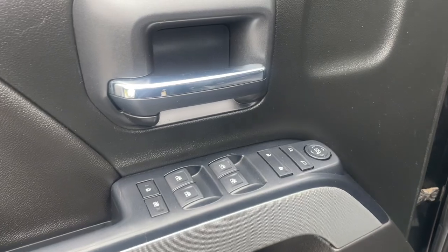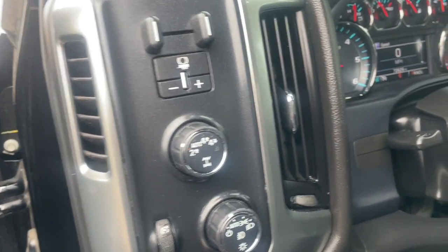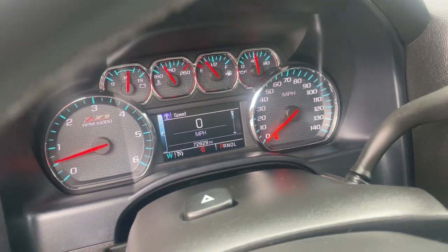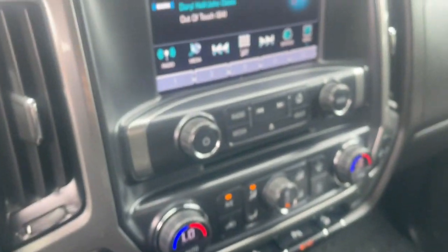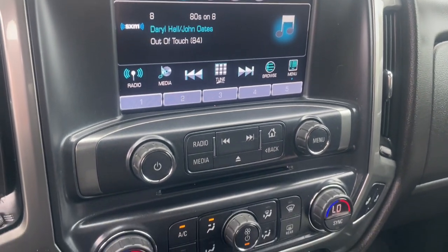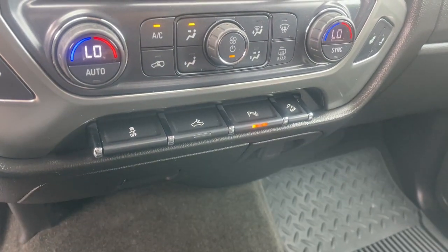These are just some of the great options this vehicle comes with: Apple CarPlay and/or Android Auto, keyless entry, remote engine start, premium sound system, fog lamps, bed liner, heated mirrors, satellite radio, backup camera, aluminum wheels.